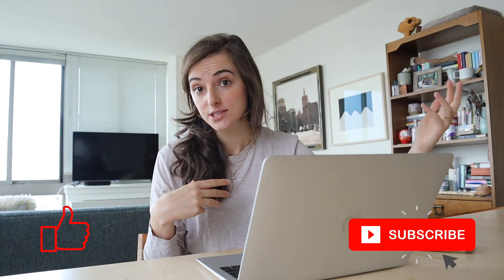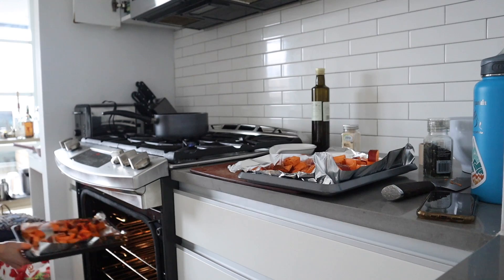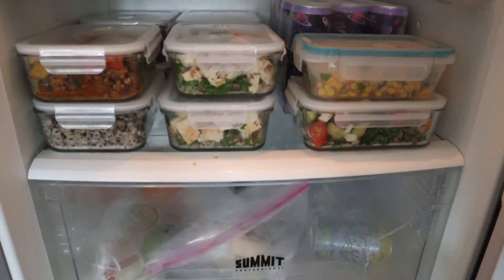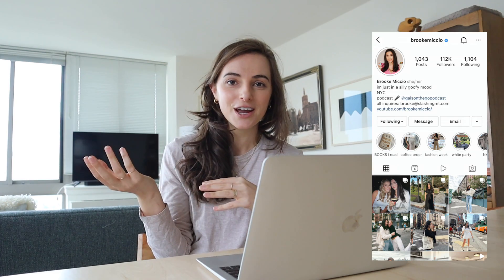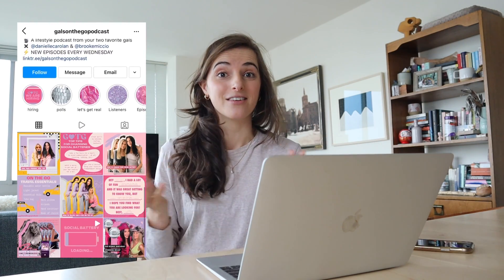I'm a personal chef, otherwise known as a professional meal prepper. I go into people's homes, I cook for them, I leave lovely food in their fridge for them for the week, and today I'm going to be doing that in a one-off situation for the lovely Brooke Michio. She is an influencer, a content creator — she's just a gal who makes a lot of lovely things online for us to consume, and I'm excited to make something for her that hopefully she'll love as well.